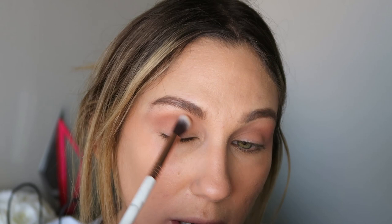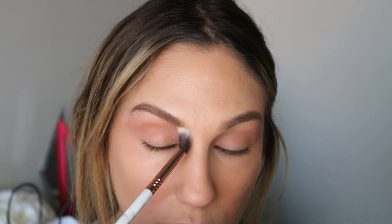So next up I'm going to pick up the crease shade and use a fluffy brush — this is from the Beauty Bird collection, the large blend. It kind of reminds me of the E40. I'm just going to run that over the first shade and kind of blend these two colors together, a little bit here and a little bit on the outer corner.